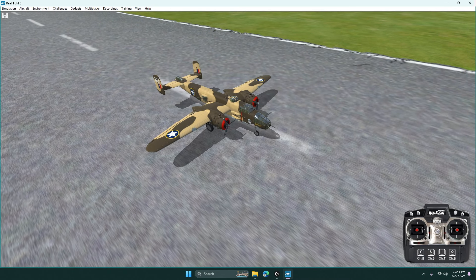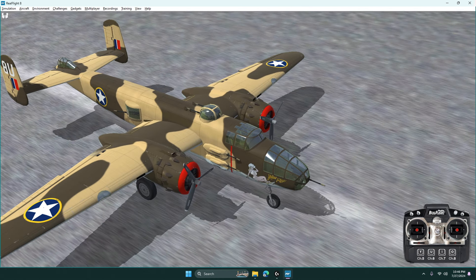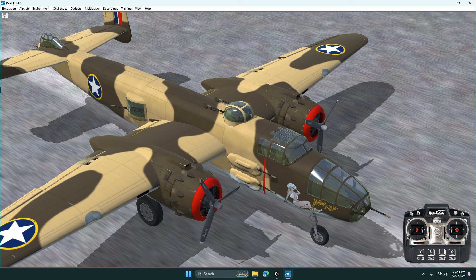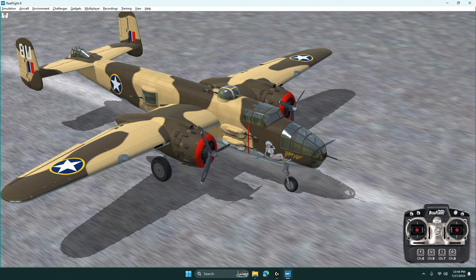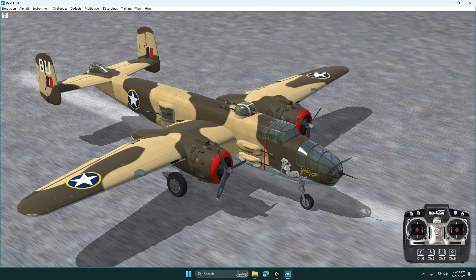I'm going to be flying this North American B-25 Mitchell. It's a beautiful plane — it's considered a medium bomber. I think the first one was built in early 1941, and by the time World War II ended, North American had made almost ten thousand of these things.